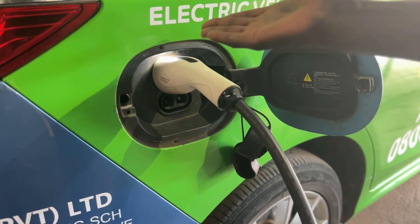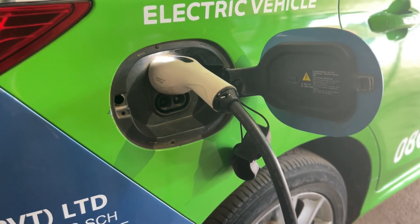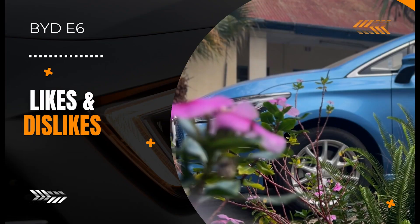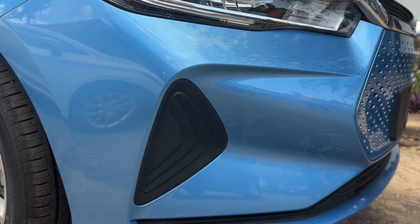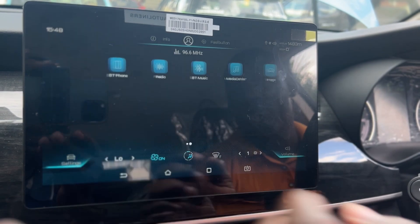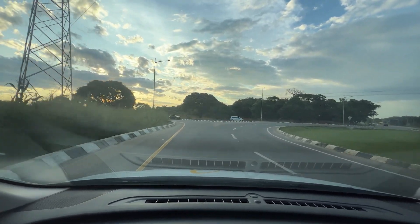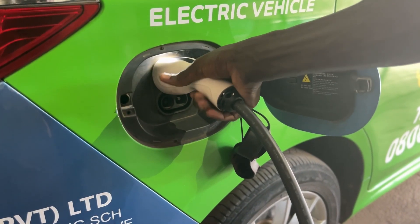It's compatible with AC and DC chargers, so you'll have a lot of options when it comes to charging. Now let's look at likes and dislikes. What do we like about the E6? We love the sleek design and the impressive electric range. The infotainment system is top-notch and the ride quality is smooth and comfortable. Plus, the quick charging option is quick and easy.